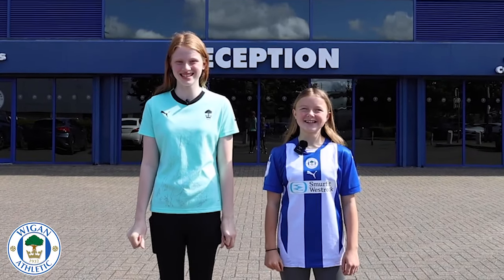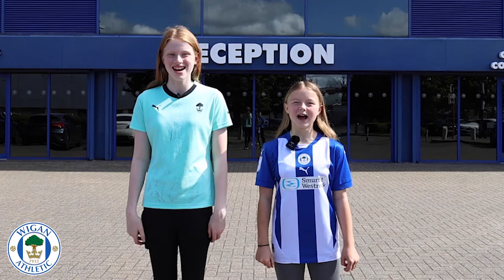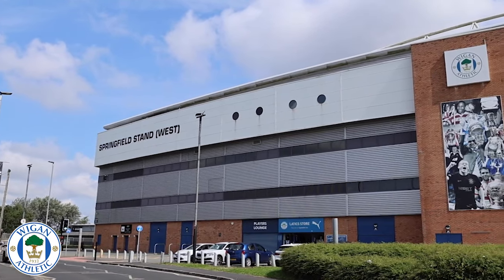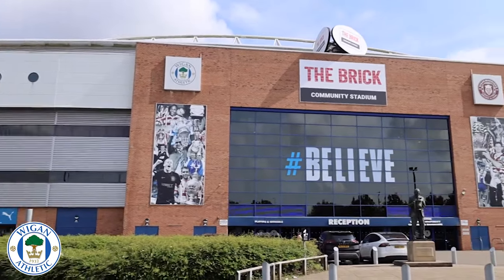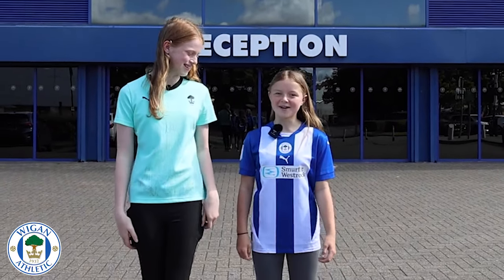Welcome to the Brick Community Stadium, Wigan — the home of Wigan Athletic and the home of Wigan Warriors. Come on, let's show you around.